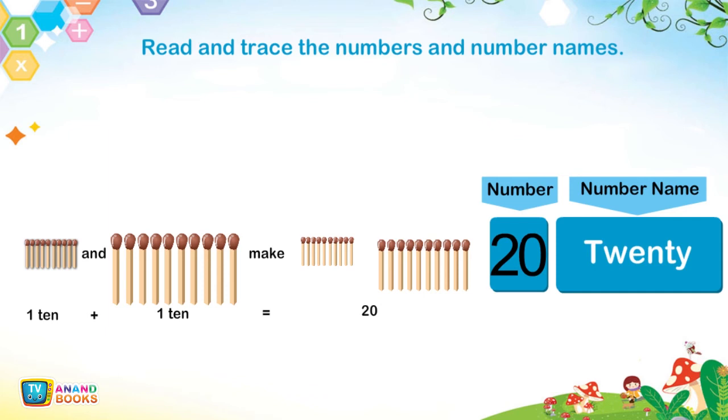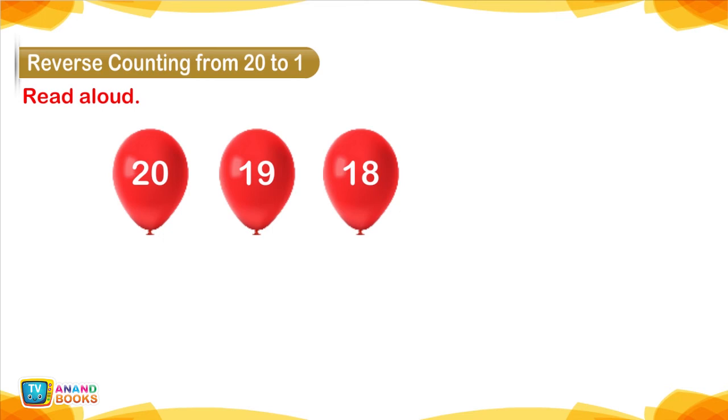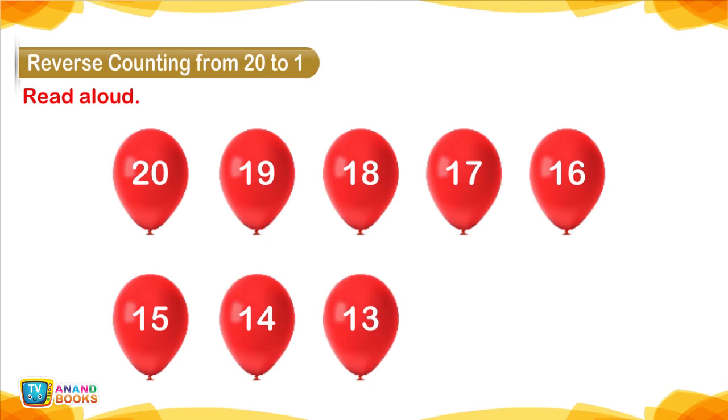20. Reverse counting from 20 to 1 — Read aloud: 20, 19, 18, 17, 16, 15, 14, 13, 12, 11.